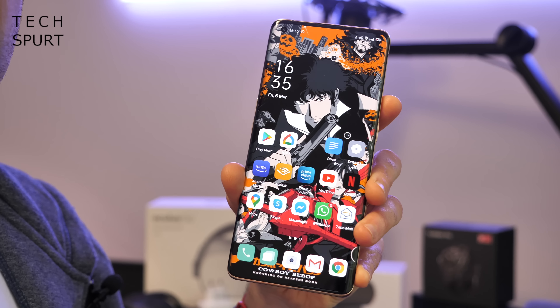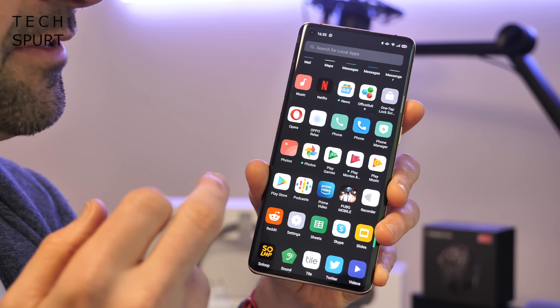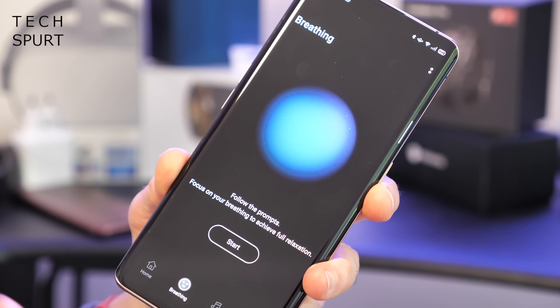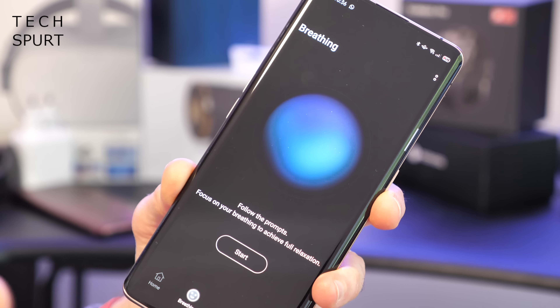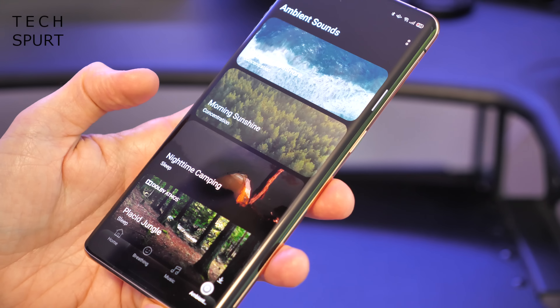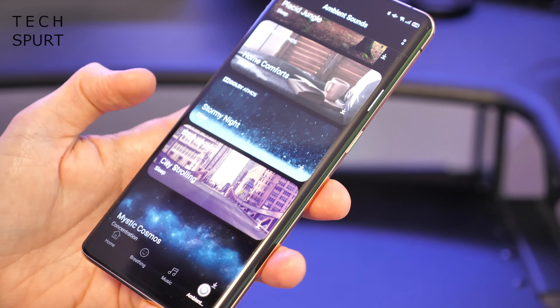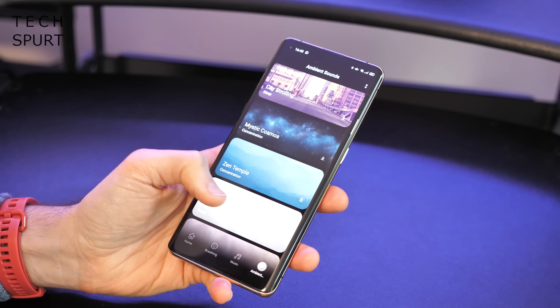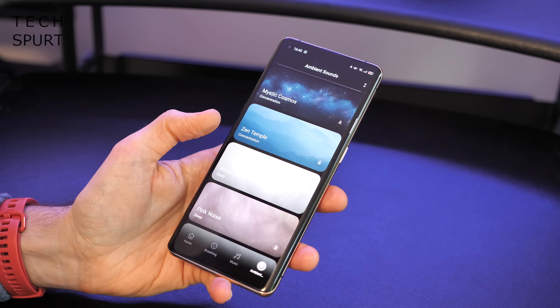Modern life can be pretty stressful, and the Oppo Find X2 and Find X2 Pro have the very handy Oppo Relax app to help. Oppo Relax helps you unwind with all kinds of stress-relieving activities: breathing exercises to relax your body and mind, a selection of chilled tunes to help you focus or sleep, and nature sound effects from jungle noises to the pitter-patter of rain. There's also a camping sound effects option and white noise — particularly useful for sleep-deprived parents, as white noise seems to help settle babies.